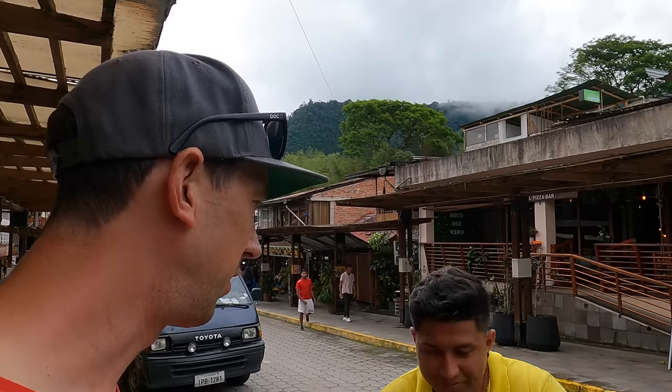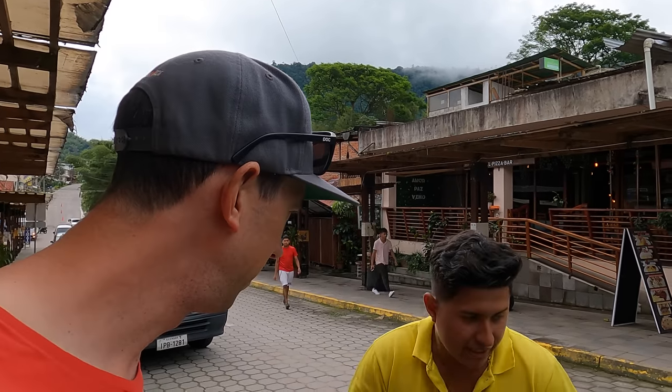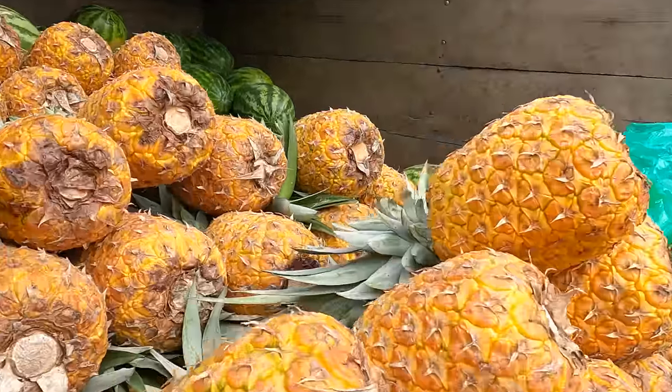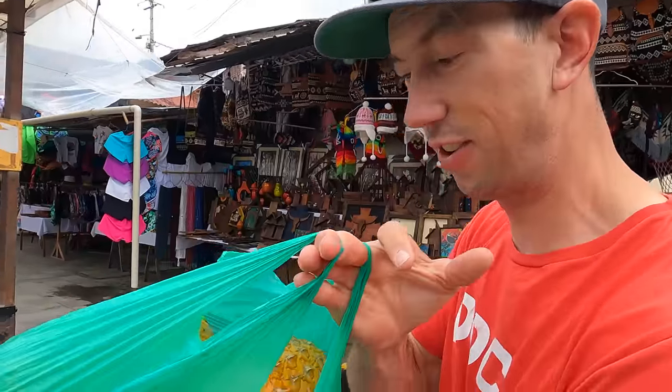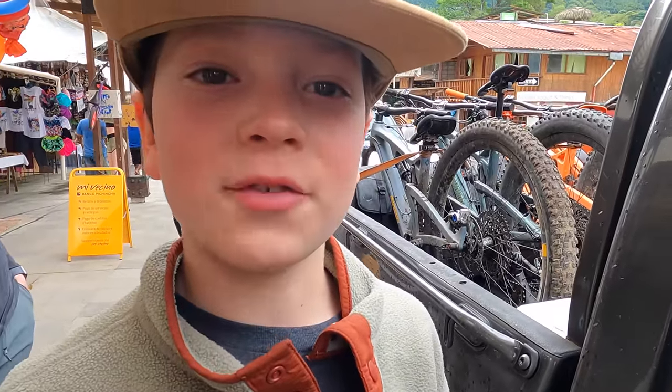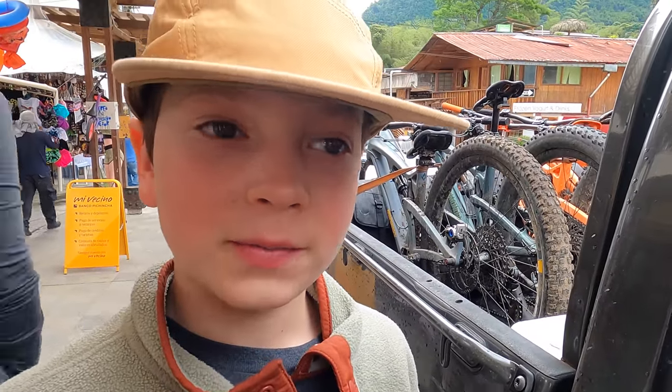We just rolled into Mindo and we got to get some pineapples for breakfast. That is awesome. These look so good too. Everything in Ecuador is basically almost better — everything tastes so good, doesn't it? Yeah.